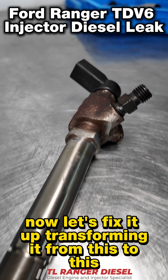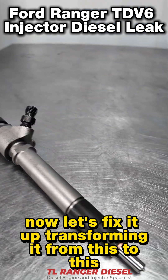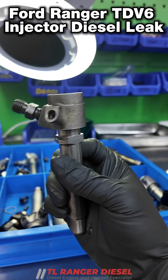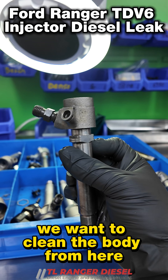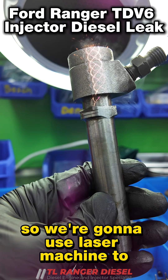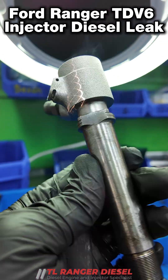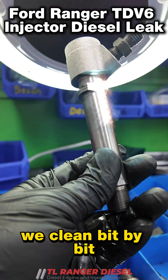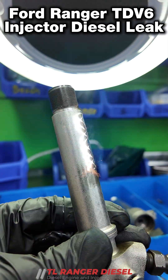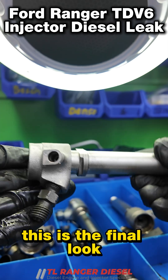Now let's fix it up, transforming it from this to this. Starting off, we overhaul the injectors and then we want to clean the body to look like this. So we're going to use a laser machine to clean the rust on the surface. We clean bit by bit and get the rust removed.